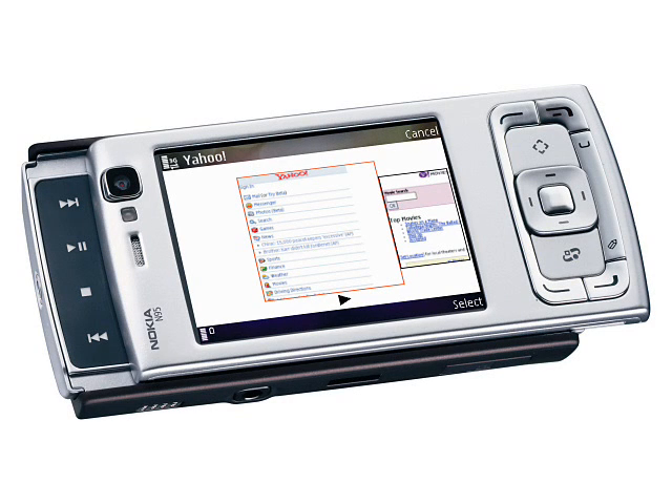On the back there was also a flash and VGA resolution video capture capabilities. Inside, the N95 supported 3.5G data, WiFi, and had a GPS receiver. The N95 also came with a pretty capable multimedia player, stereo speakers, an FM radio, and 160MB of flash memory upgradeable through the microSD slot, plus 3D graphics acceleration and a relatively speedy 332MHz CPU.